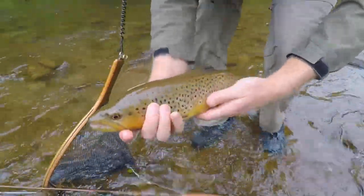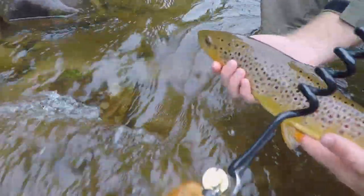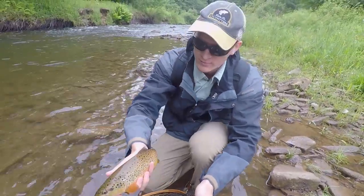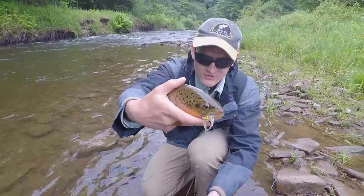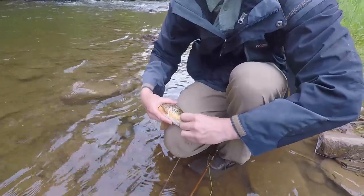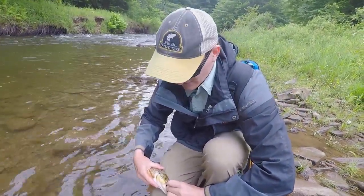Another 15-inch brown — crushed the big articulated streamer this time. Another brown, this guy's about 12 inches, maybe 13 — fat one, but eating the streamers today. That's three fish in probably 15 minutes. Starting to turn on.